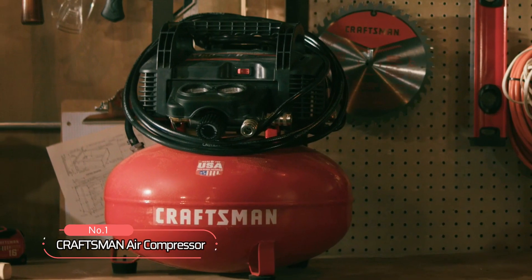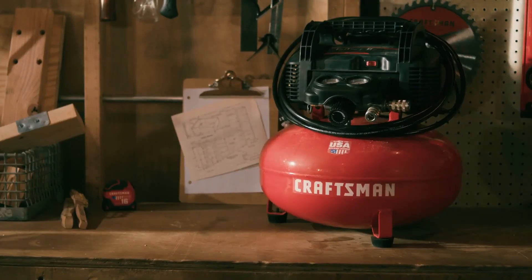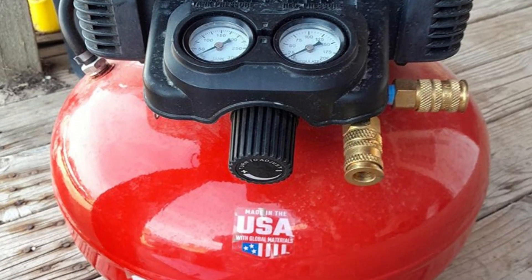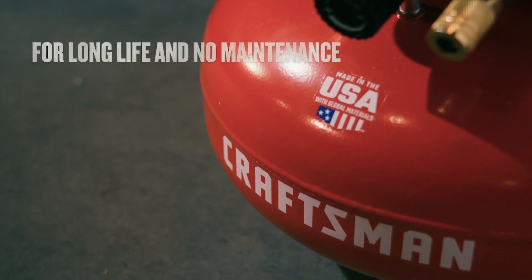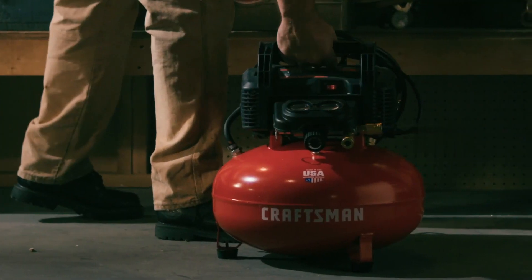At number 1 is the Craftsman Air Compressor. This portable air compressor is designed for maximum portability and stored air capacity. With its durable, oil-free pump, this air compressor is made for long life and no maintenance, making it an ideal choice for busy professionals who don't have time for frequent maintenance.